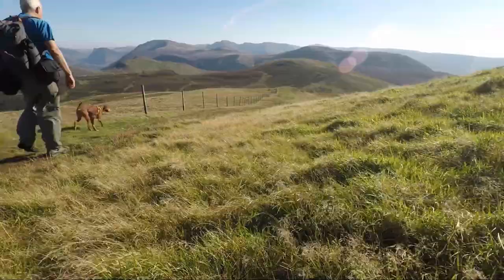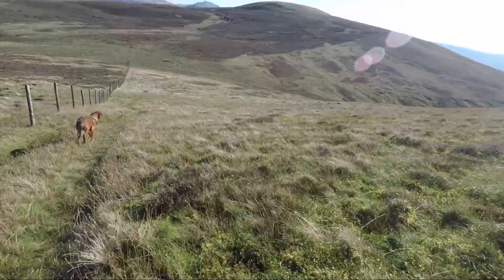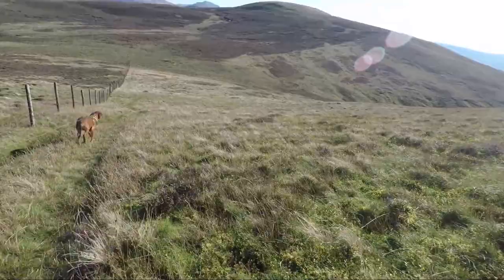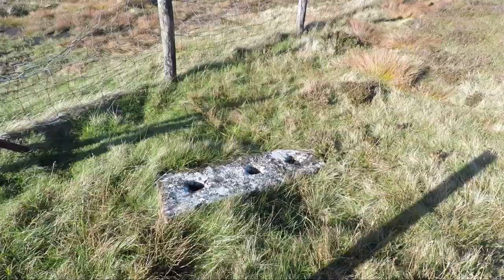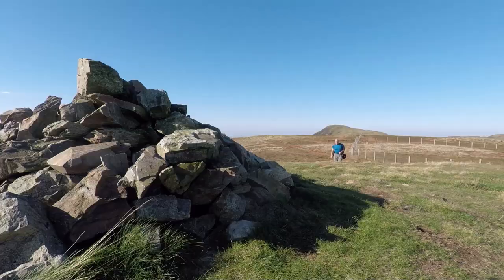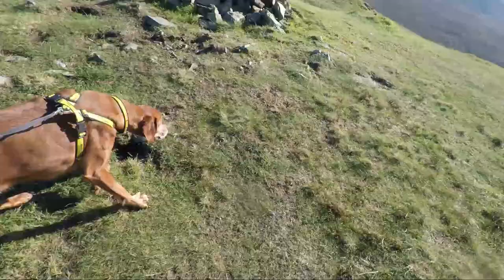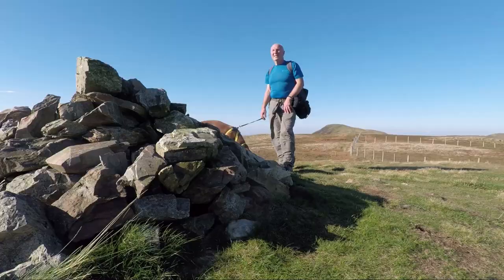To reach Gavel Fell it's simply a case of following the path that runs adjacent to the wire fence. Close to the fence is the summit cairn of Gavel Fell. It's a large pile of stones sat on some short cropped grass and it's got some fantastic views.